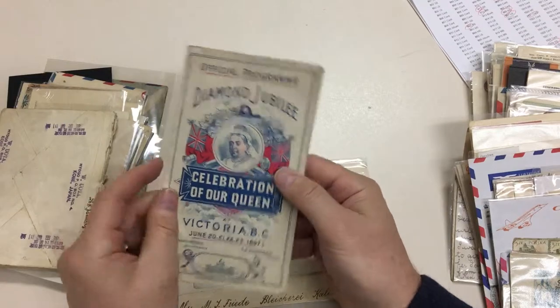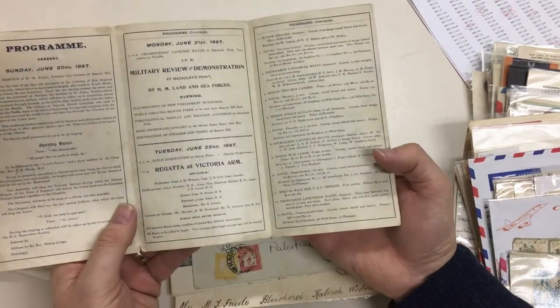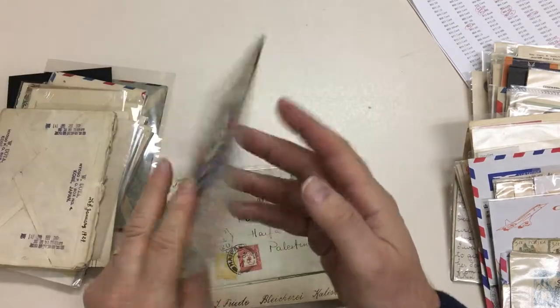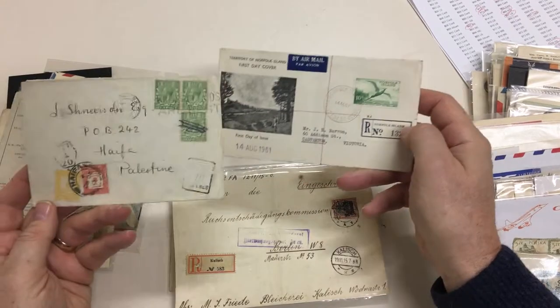Diamond Jubilee, Victoria, British Columbia. Nice item. Two covers illustrated in the catalogue.